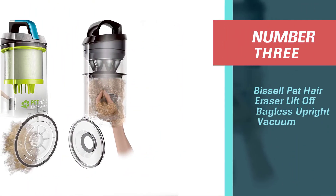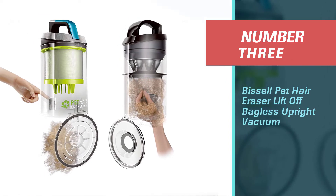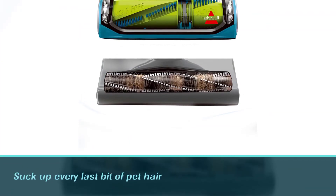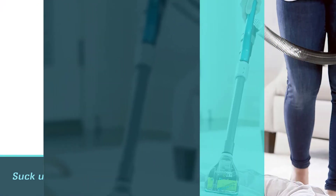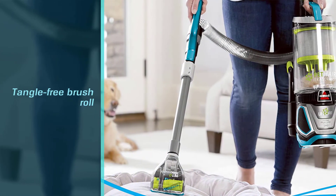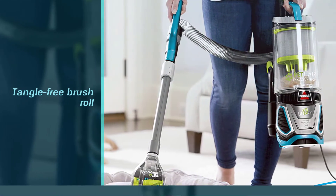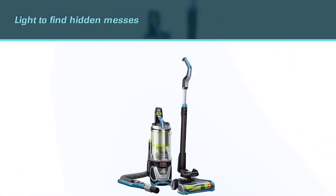Number three: the Bissell Pet Hair Eraser Lift-Off Bagless Upright Vacuum. This Good Housekeeping Seal star is our lab's go-to because it comes fully stocked with features that'll suck up every last bit of pet hair. A tangle-free brush roll, a light to find hidden messes, and a detachable canister are all included. The canister is bagless, so there's no worrying about changing a full bag.